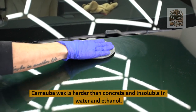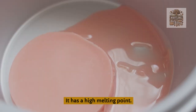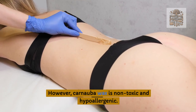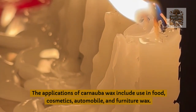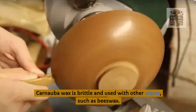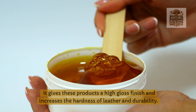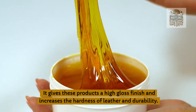Carnauba Wax is harder than concrete and insoluble in water and ethanol. It has a high melting point. However, Carnauba Wax is non-toxic and hypoallergenic, and can be polished to a high gloss. Its applications include use in food, cosmetics, automobile, and furniture wax. Carnauba Wax is brittle and used with other waxes, such as beeswax. It gives products a high gloss finish and increases the hardness of leather and durability.